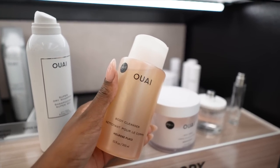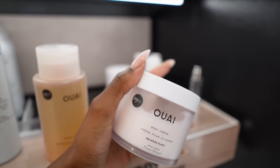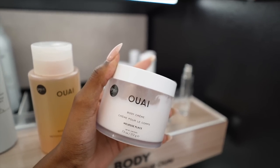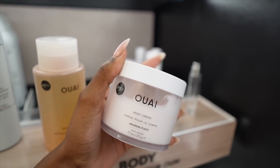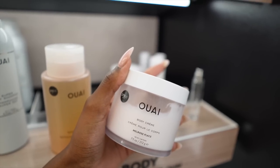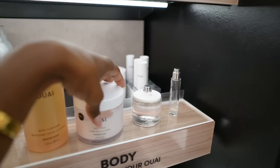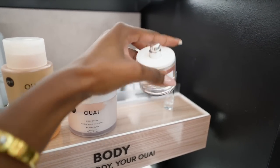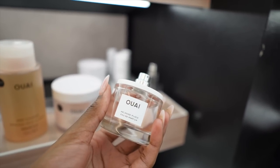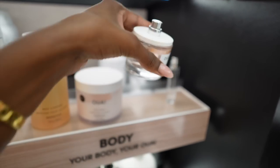Y'all know how I feel about the Whey body cleansers. And then the body cream — stop playing with her. This is the go-to for nighttime for me. I love this because it smells so fresh, just like your skin, and it's also very hydrating, gives you a nice shine. And if we're talking about layering, we've got to go all the way — you have to do the Whey Melrose Place perfume on top. This trio right here.